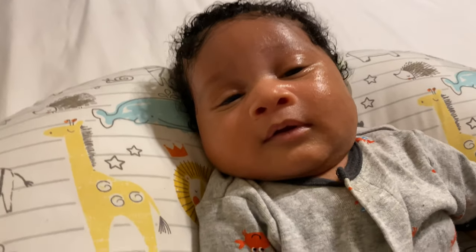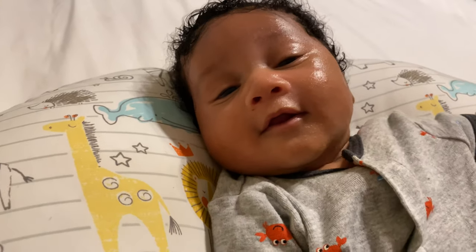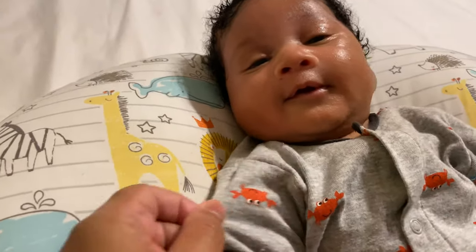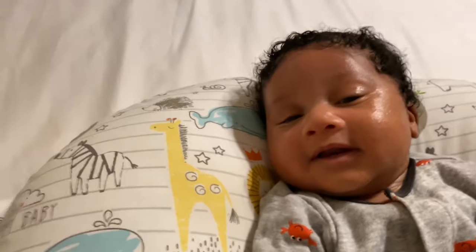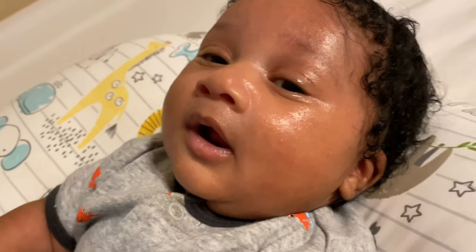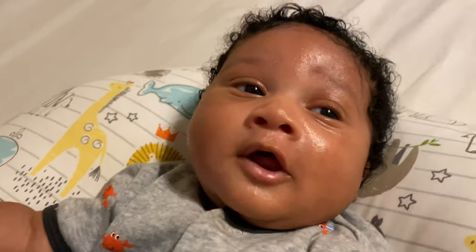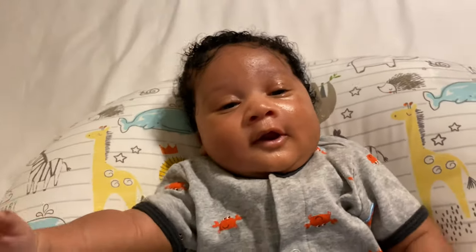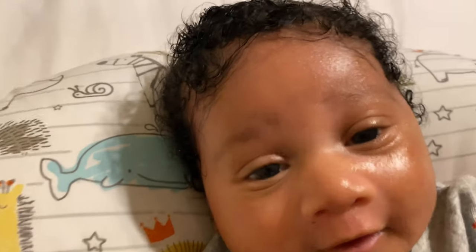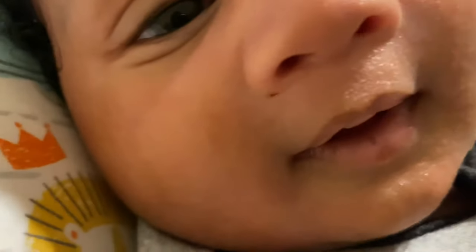He looks greasy but he's getting better. I just dressed him in something really loose so it won't chafe. This is how his skin is looking on day two — I just put a thin layer of Aquaphor, it's just a greasy ointment. As you guys can see, his skin is definitely starting to clear up, which is really good. I know that this method works.